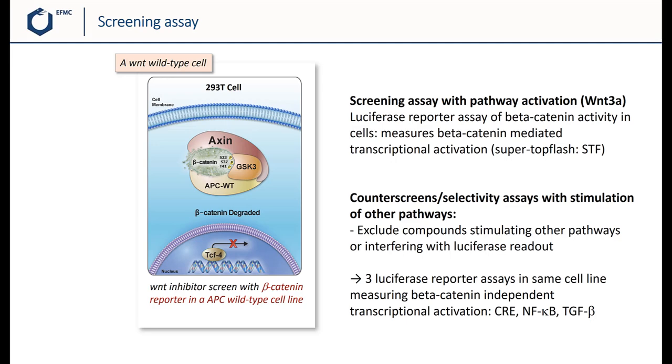Importantly, in order to exclude compounds that would stimulate other pathways or interfere with the luciferase readout, the team used three different counterscreens with the same luciferase readout and in the same cell line. By using different stimuli and different reporters, the counterscreens measure beta-catenin-independent transcriptional activation, namely CRE, NF-kappaB, and TGF-beta. Compounds active in any of these assays would not be specific beta-catenin inhibitors and should be excluded. The use of these appropriate counterscreens is essential to select hits that are of interest.